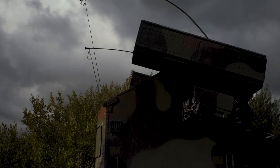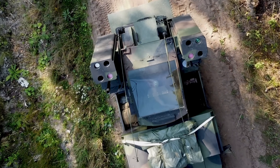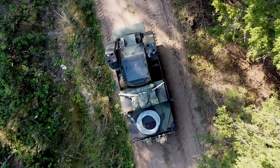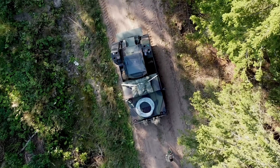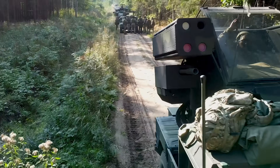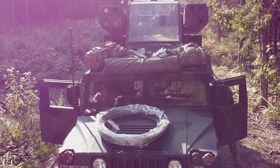Let's get into the Avenger Air Defense System. The United States has used this for a pretty long period of time, and it is probably their most advanced mobile short-range air defense system. It was designed to provide operators with fast and accurate protection against low-altitude threats such as unmanned aerial vehicles, helicopters, and fixed-wing aircraft.